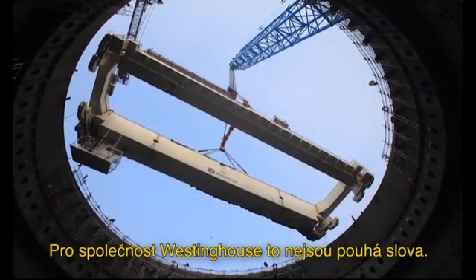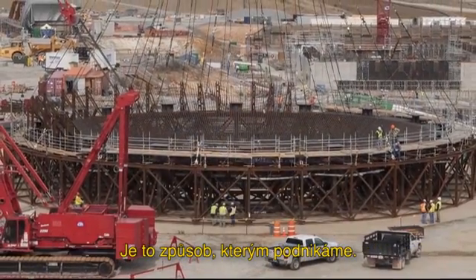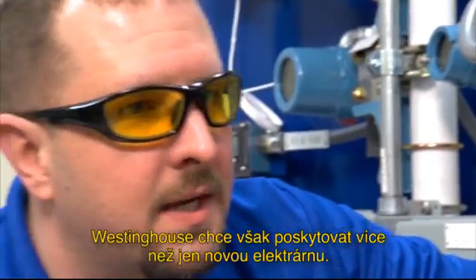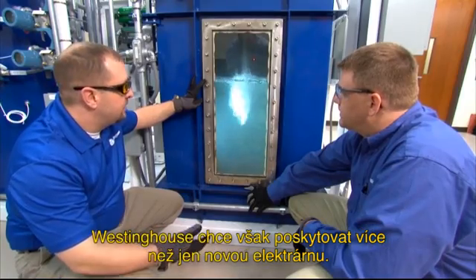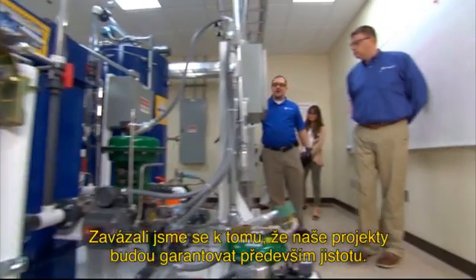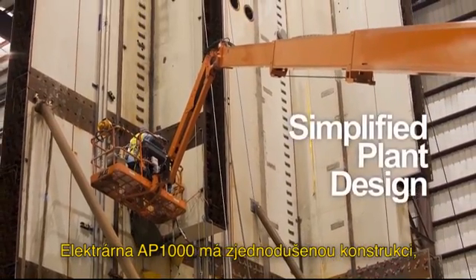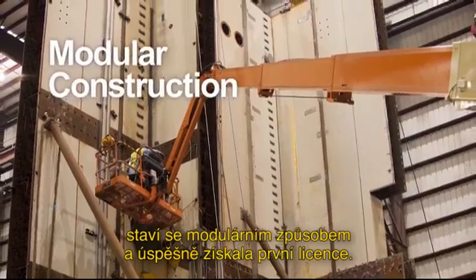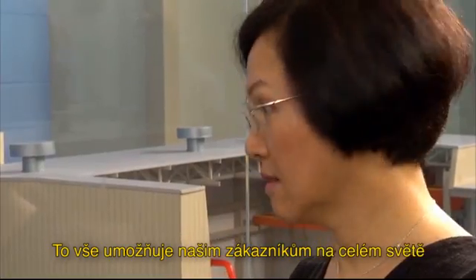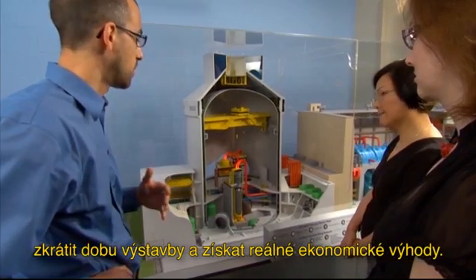For Westinghouse and its AP1000 plant, these are not simply words — they are the way we do business. Westinghouse is intent on delivering more than just a new power plant; we're committed to delivering project certainty. The AP1000 plant's simplified plant design, modular construction and demonstrated licensing ability allow for a reduced construction schedule and real economic benefits for our global customers and stakeholders.